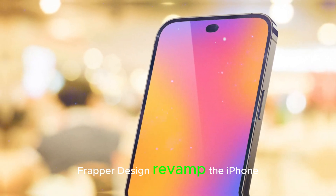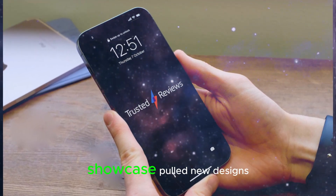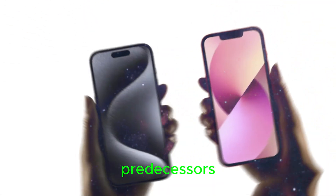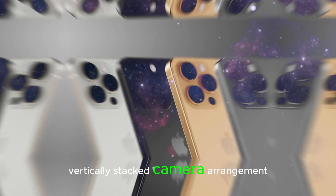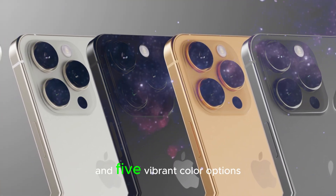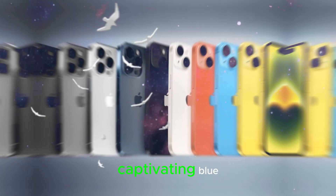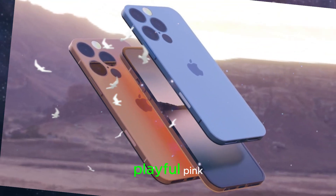Design revamp: The iPhone 16 and iPhone 16 Pro showcase bold new designs, setting them apart from their predecessors. The iPhone 16 features a striking vertically stacked camera arrangement, accompanied by a novel side button and five vibrant color options: sleek black, crisp white, captivating blue, refreshing green/turquoise, and playful pink.